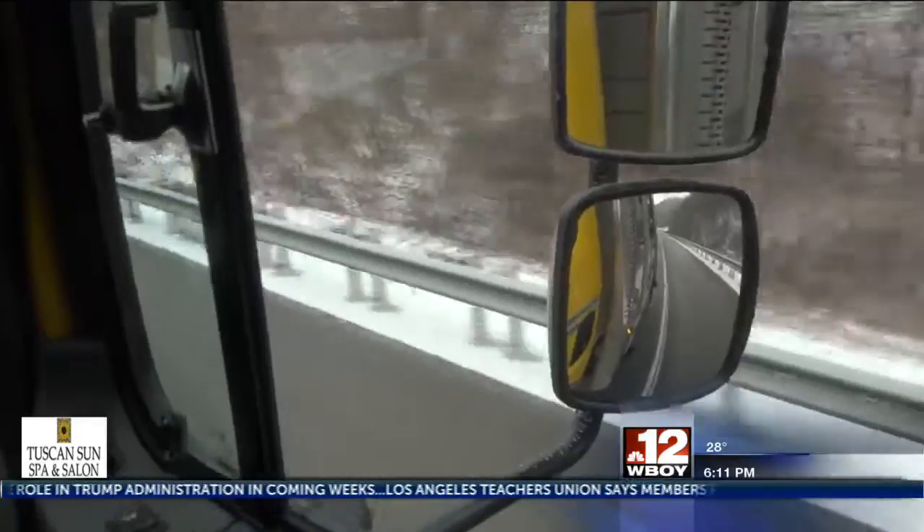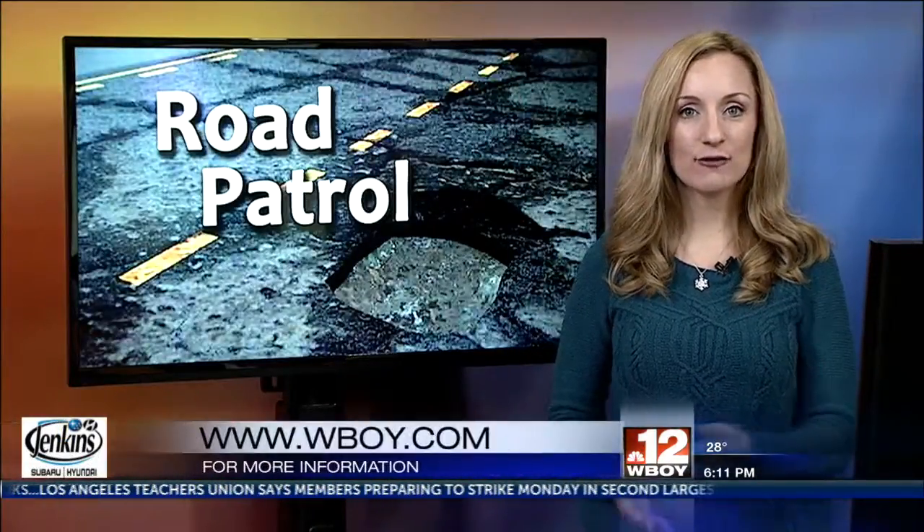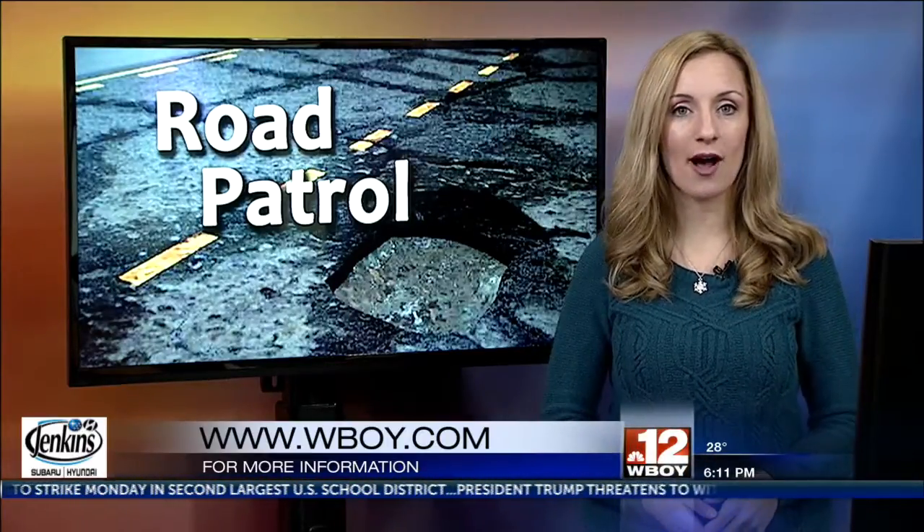In Harrison County, I'm Megan Hudock for 12 News. Thanks, Megan — good advice there. And don't forget, if you have a road for us to check on, you can send it to us under the Community tab on WBOI.com.